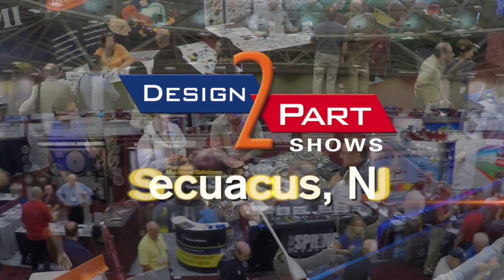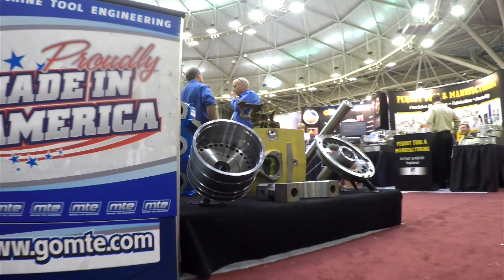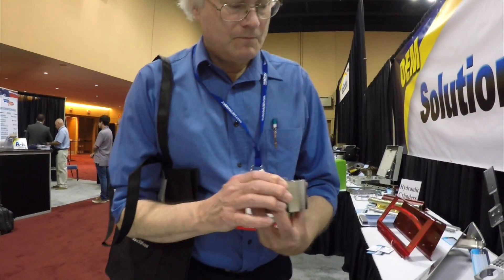If you have your prototypes and you need to get into production, short or long run. We had three problems that we needed to find immediate vendors for and we found three possible candidates, two for each. It was very, very good use of my time. We'll let you compare processes, materials, and prices to choose the right supplier right now.